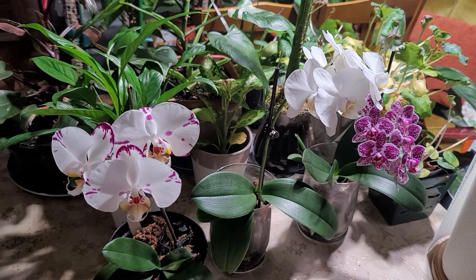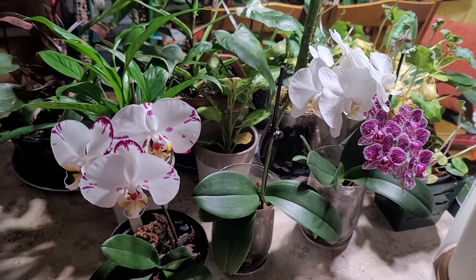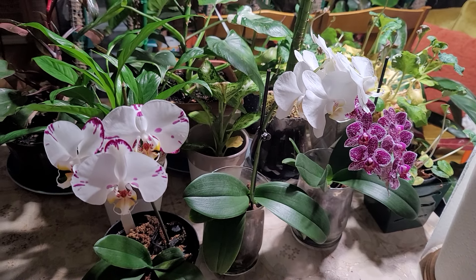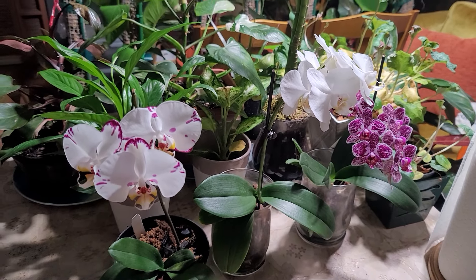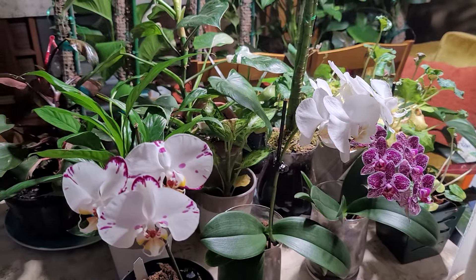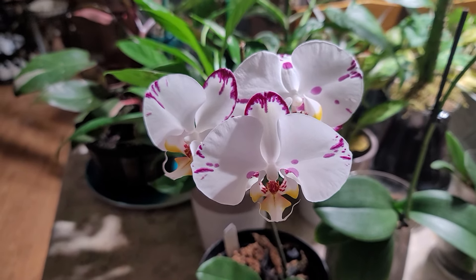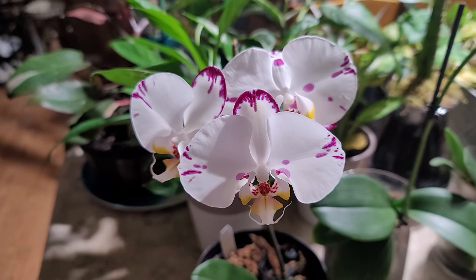Hello everyone, welcome back to my channel, this is Sam. Today is March 18, 2024, and it's about 10 p.m. in the evening. I'm just excited to show you another orchid that is in bloom.